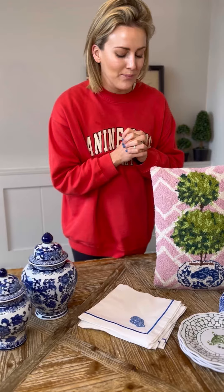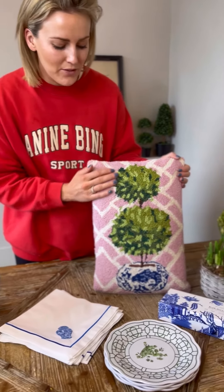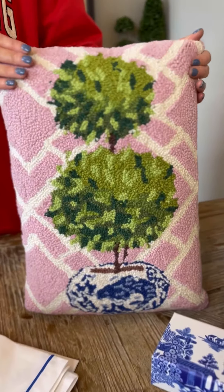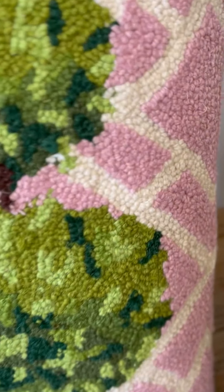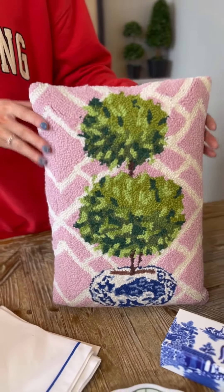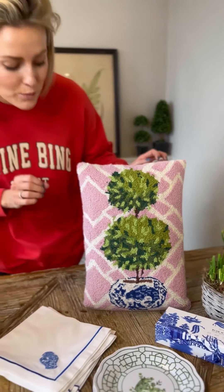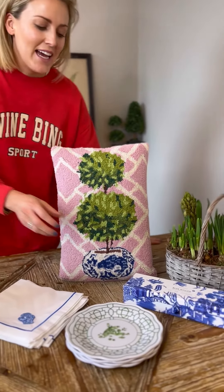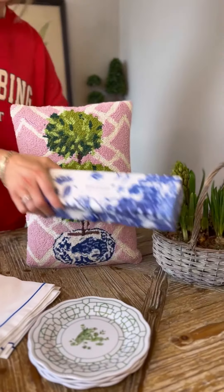First up, we've got our hook topiary pillow in pink trellis, which I absolutely love. This would make a gorgeous accent piece on a chair, on a bed, on a sofa, or even on a kitchen chair. It's just so pretty — the touches of blue, can't resist.